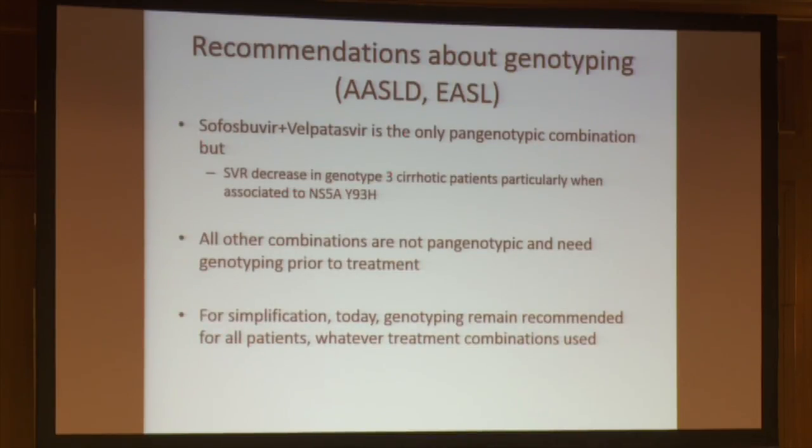For sofosbuvir and velpatasvir — the only pan-genotypic combination — SVR decreases in genotype 3 cirrhotic patients, particularly when associated with NS5A Y93H RASs. All other combinations are not pan-genotypic and require genotyping prior to treatment. For simplification, the rule remains to genotype all patients because it is needed in practically all cases.